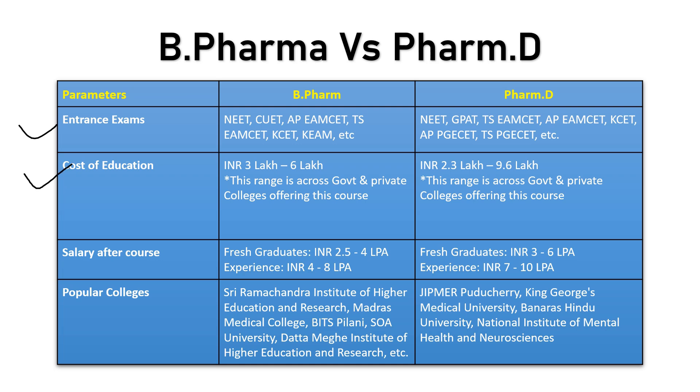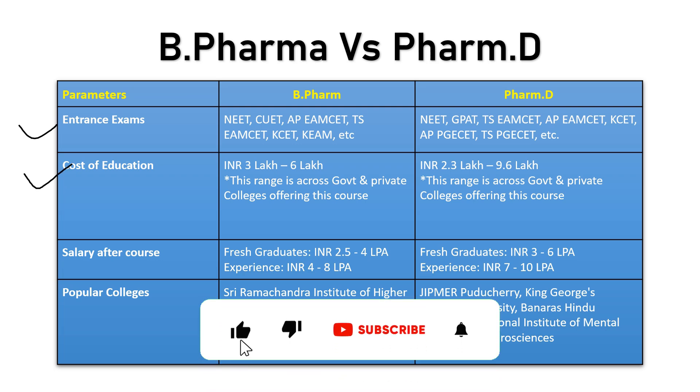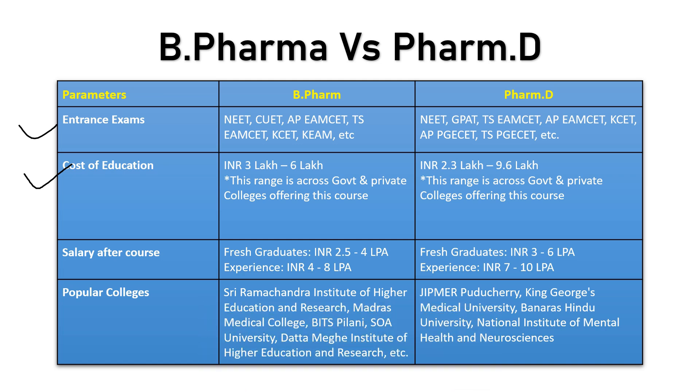Coming to cost of education: the B Pharma course would cost anywhere around 3 to 6 lakhs, varying depending on whether it is a government or private college. The PharmD course costs around 2.3 lakhs to 9.6 lakhs. So PharmD is quite expensive compared to B Pharmacy, and you need to keep that in mind.